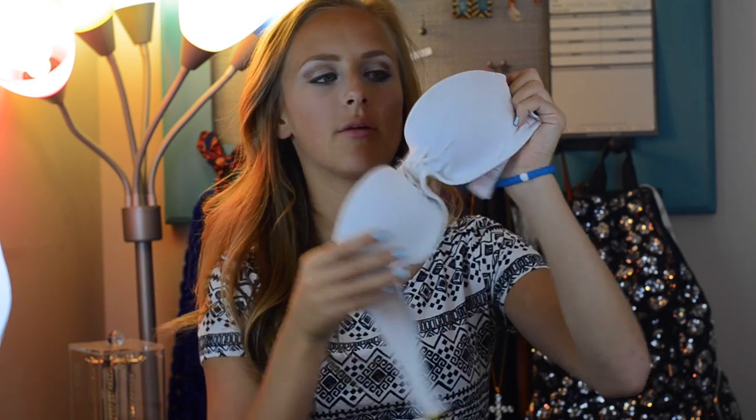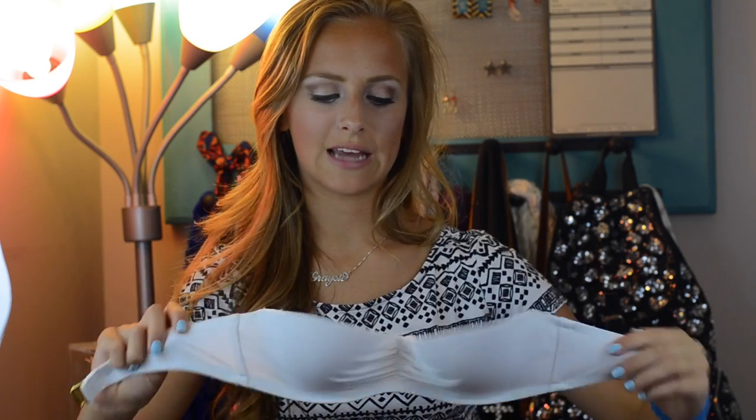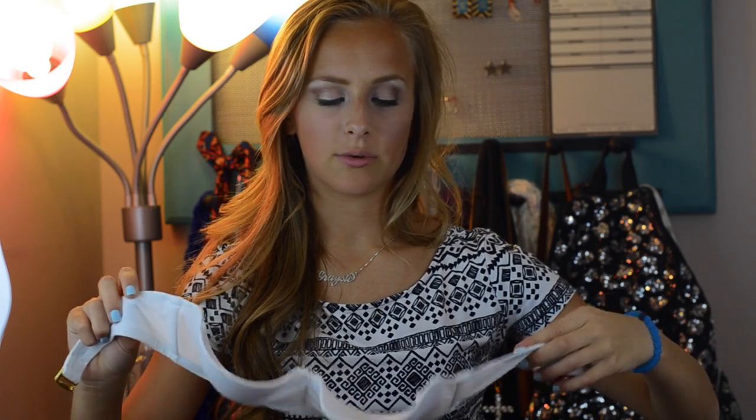Next I have this white, kind of push-up swimsuit from Victoria's Secret. It's cute but it doesn't cover that much — the cups are really really small. So this is more of a swimsuit I would wear just to tan rather than to a pool party or something.